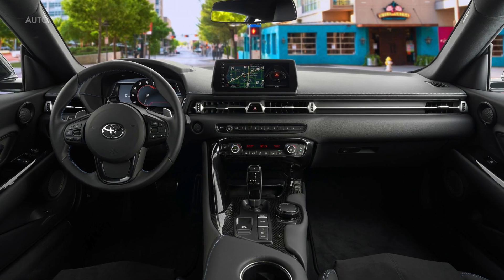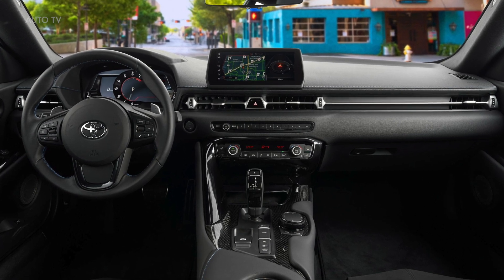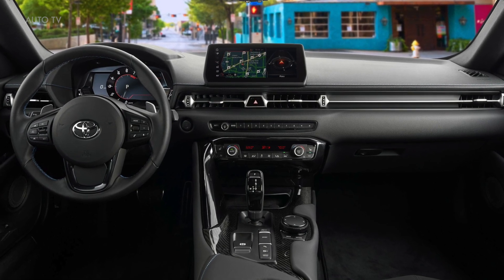Much of the Toyota's interior is shared with the BMW Z4, so those familiar with BMW's switchgear and infotainment controls will feel right at home.